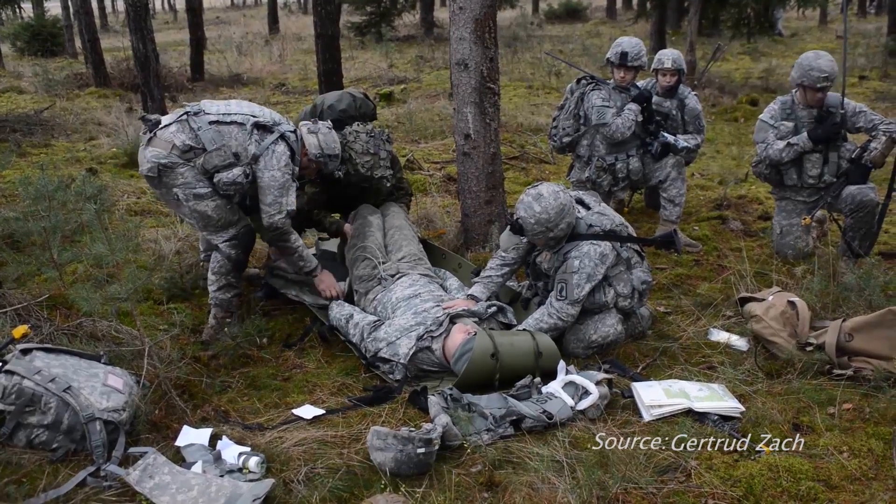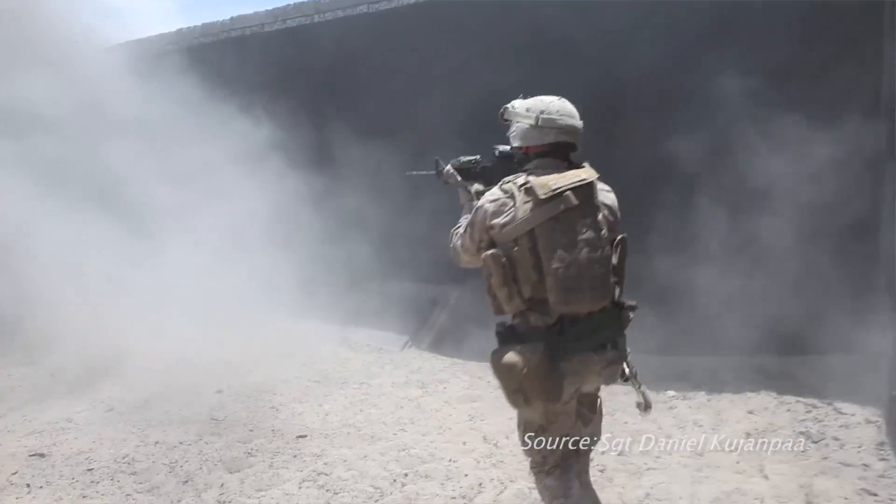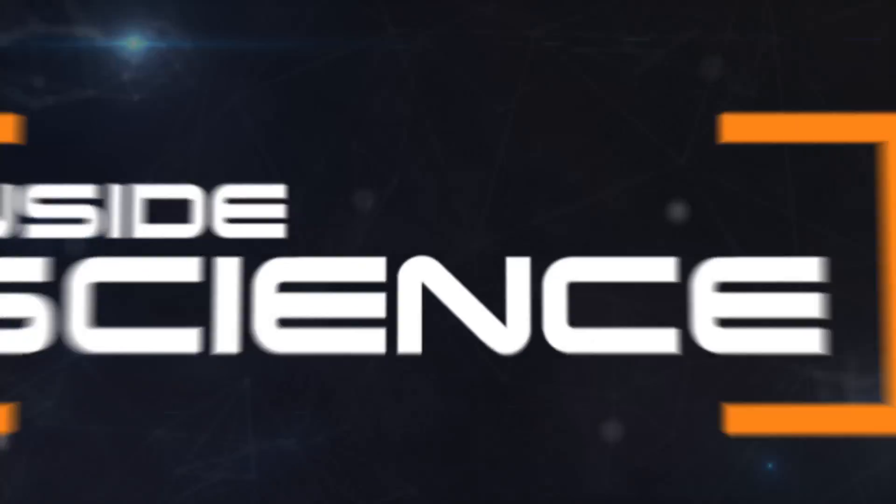It's infection detection that could help more soldiers get better treatment, to get them back to doing what they do best. I'm Josh Lubowitz reporting, Inside Science TV.